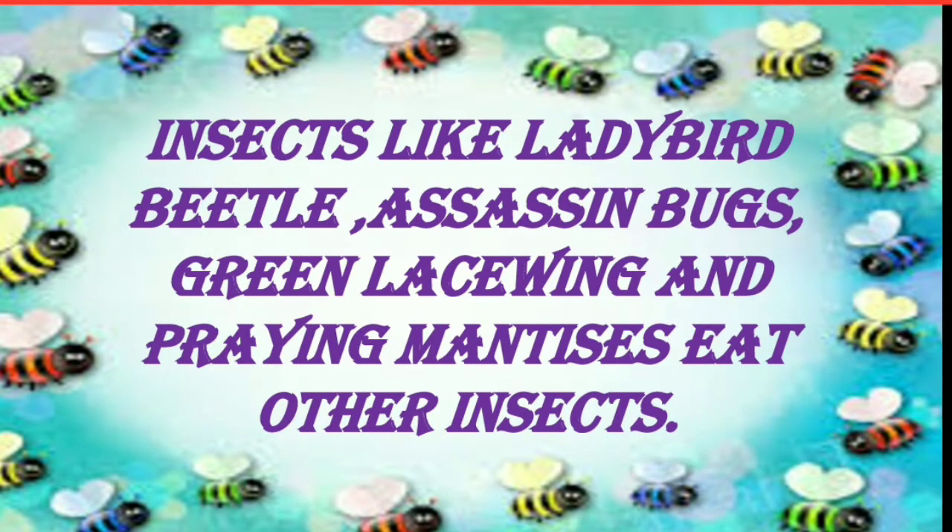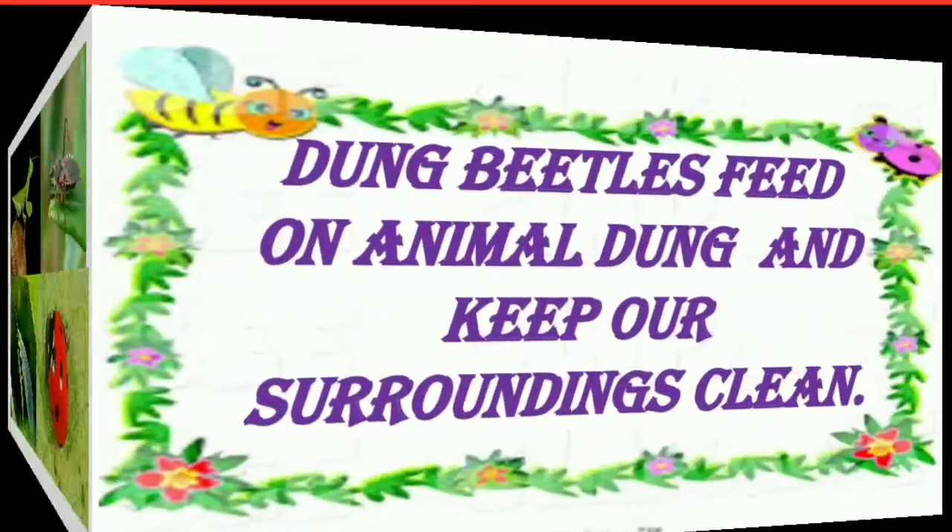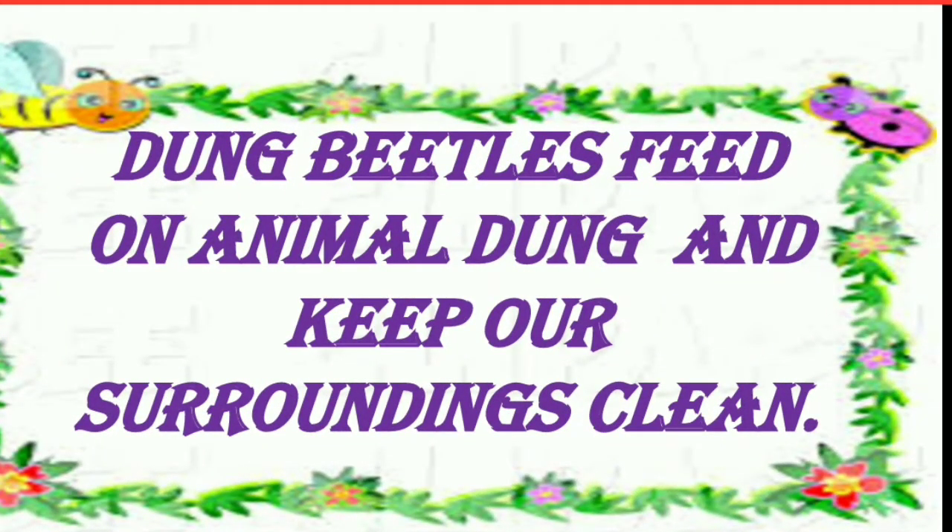Insects like ladybord beetle, assassin bugs, green lacewing and praying mantises eat other insects. Dung beetles feed on animal dung and keep our surroundings clean.